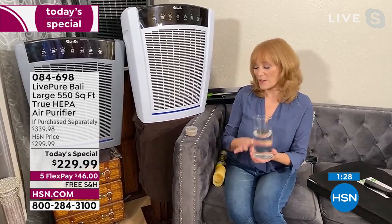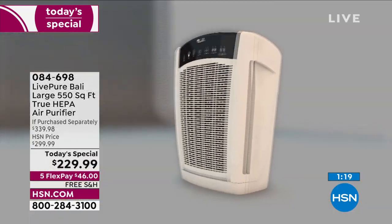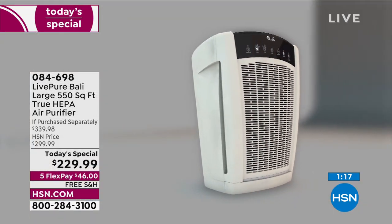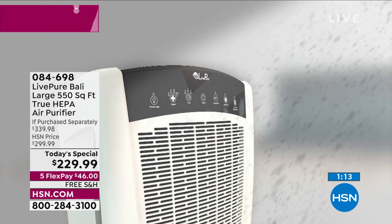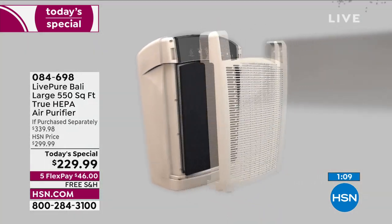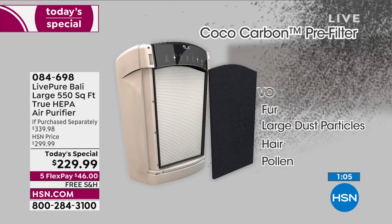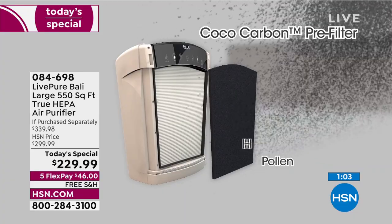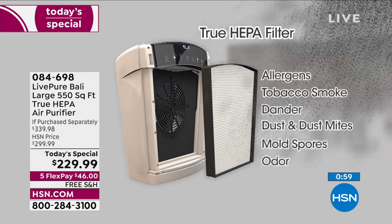I eat seafood but my husband doesn't. Honey, we're having salmon today — those smells do linger, and this grabs those odors. It's also very easy to operate. You see all those particles it's grabbing. Because of that cocoa carbon pre-filter: odors, fur, large dust particles, hair, pollen. I walked the dog today — pollen all over me, eyes itching. This is helping to remove all of those allergens — 99.97%.